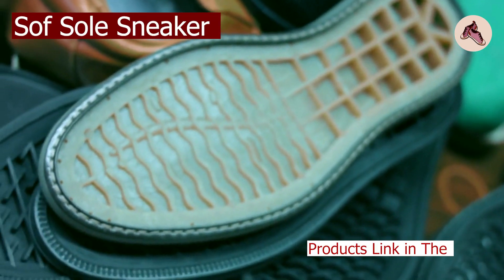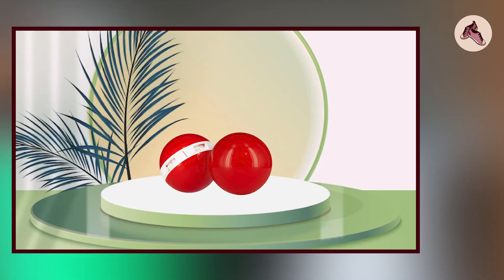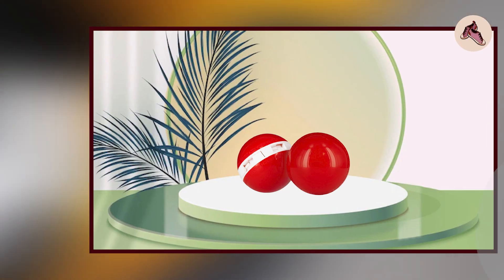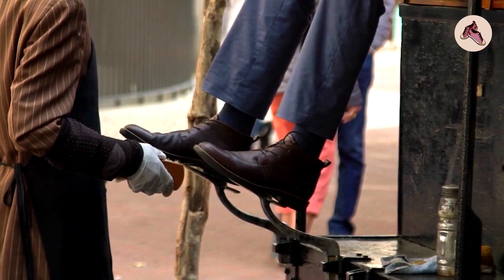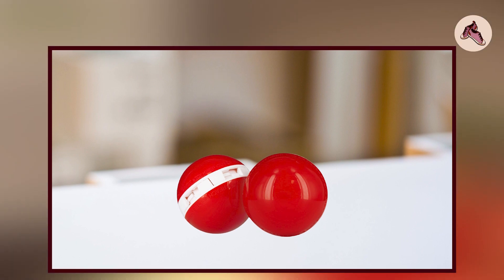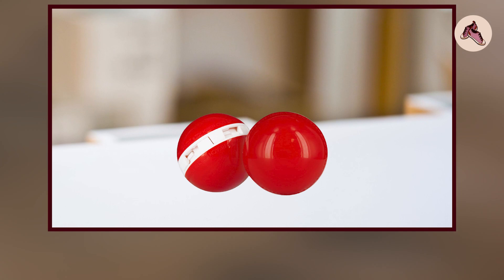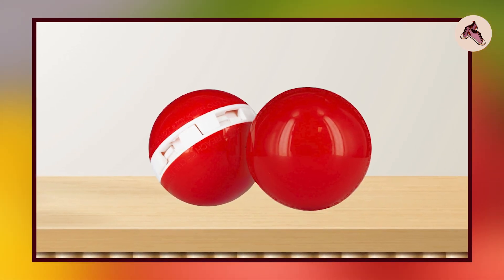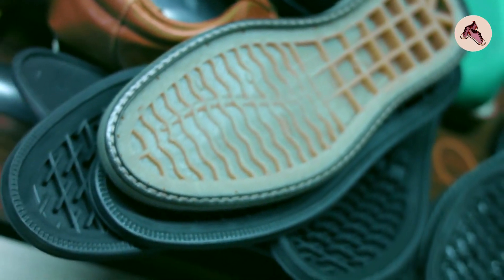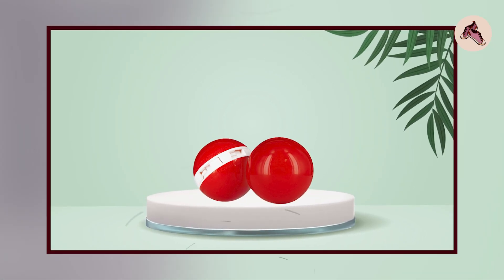The number three position is held by Soft Soul Sneaker Balls. These are a popular and effective deodorizer for shoes, gym bags, and lockers. The small balls are designed to fit easily into shoes or other small spaces and absorb unwanted odors. One of their advantages is their compact size, which makes them convenient to carry and use, and they are designed to be long-lasting with a lifespan of several months.